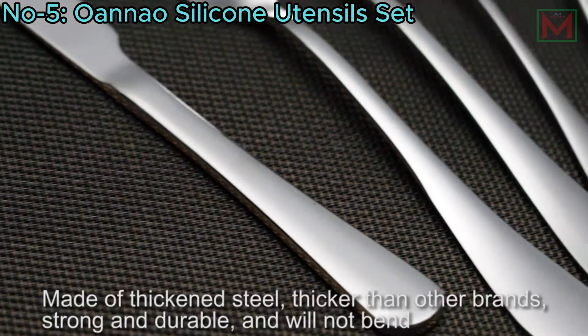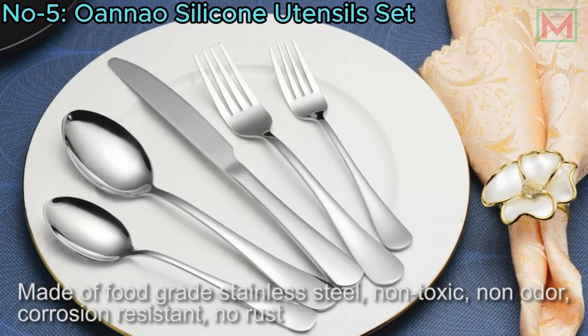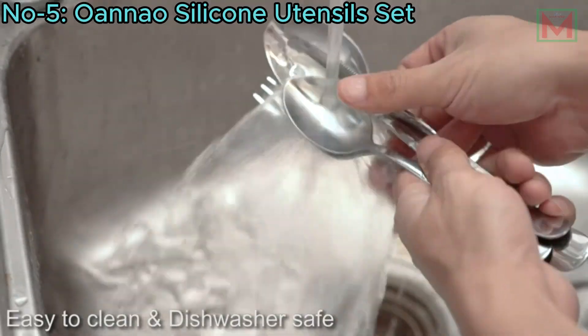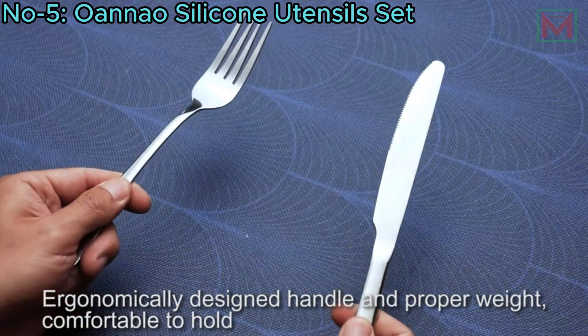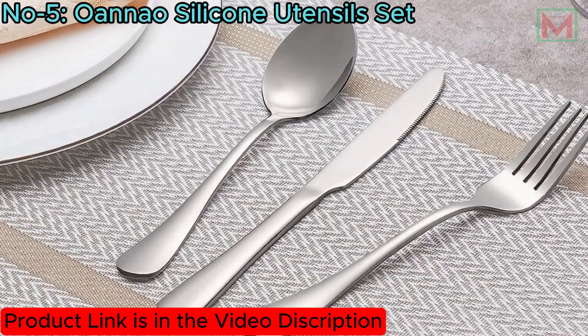Made from premium food-grade stainless steel, this set is durable, rust-proof, corrosion-resistant, non-toxic, BPA-free, and dishwasher-safe. The utensils feature ergonomically designed handles with proper weight and balance for maximum comfort, along with smooth edges for safety.